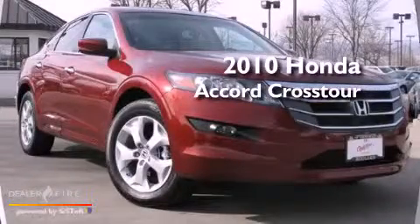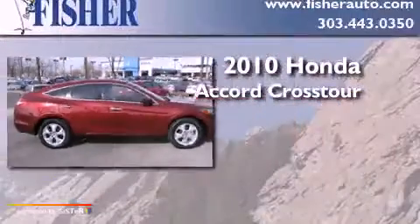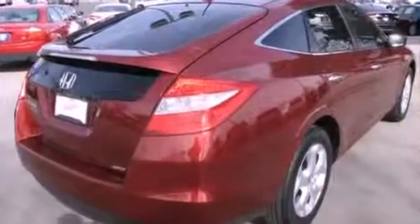This is a certified pre-owned 2010 Honda Accord Crosstour. This wagon has an automatic transmission, a six-cylinder engine, four-wheel drive, and a clean non-smoker interior.